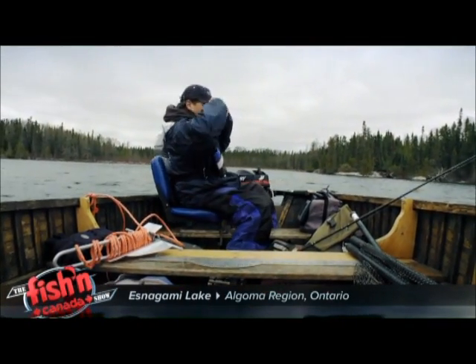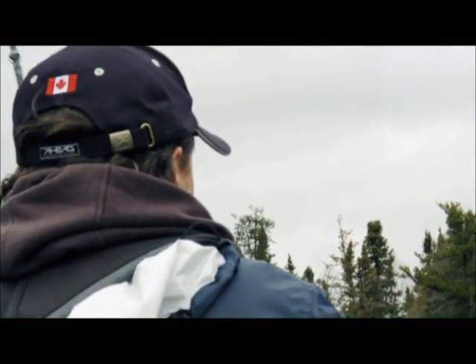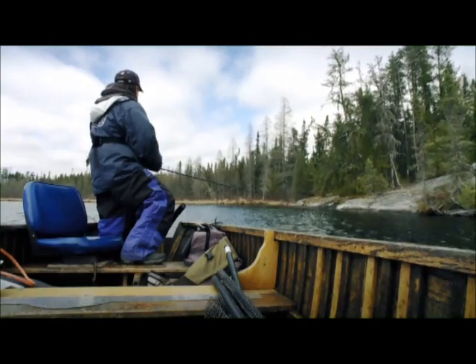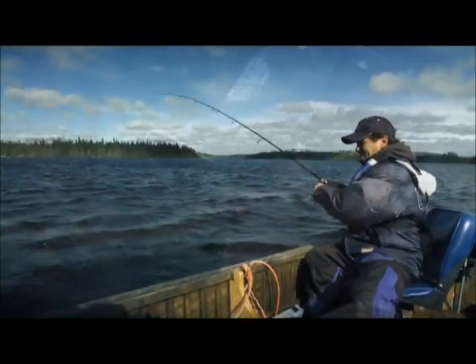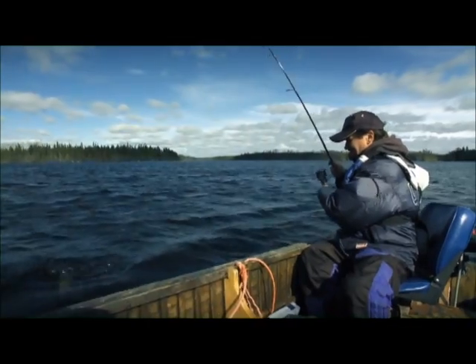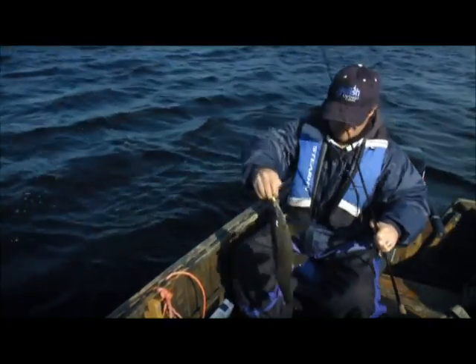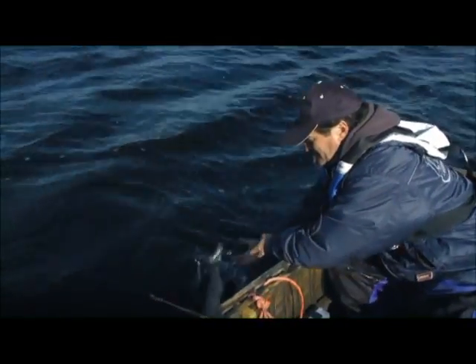Upon arrival, I had half a day to kill, so I went out to scout the lake and conditions. This time of year and this far north, things can be pretty unpredictable, both with the fishing and the weather. My host at Esnagami Lodge told me to expect the unexpected. There's my first Esnagami fish — a little white fish. That's a bonus fish; a great little fish.